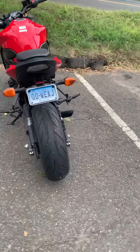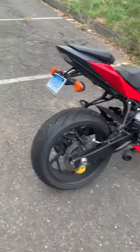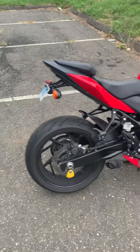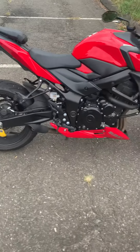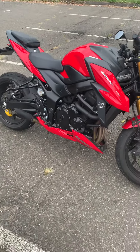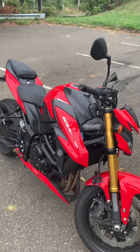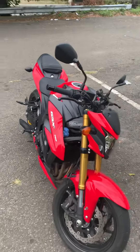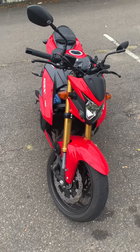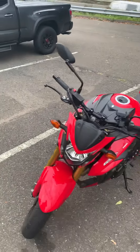Looks like brand new. Nice shape. A lot of cool parts and pieces to it.